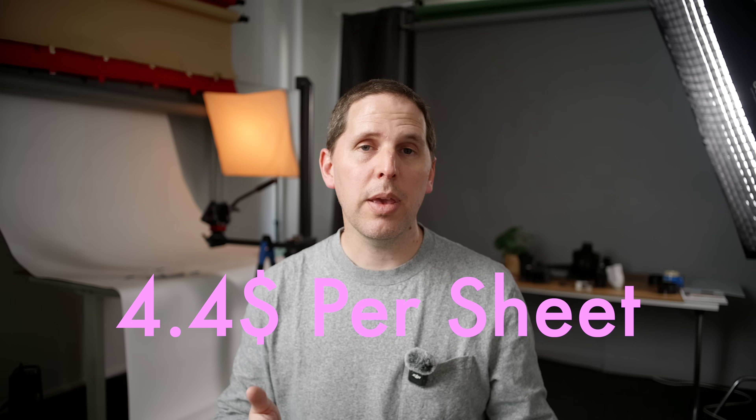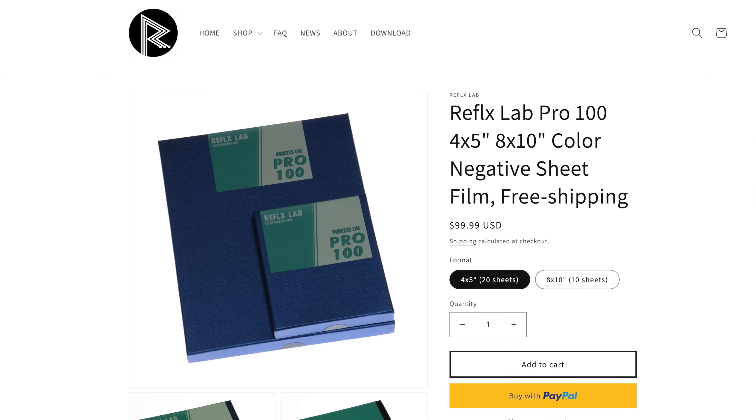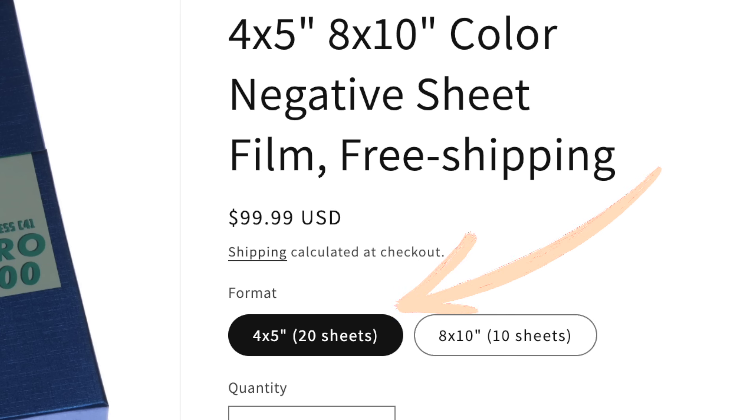You might think there are other affordable options out there. Reflex Lab is selling Aerocolor Kodak film that is not available for still photography unless it's through finishing partners. But that 4x5 Aerocolor is $100 US plus shipping for 20 sheets, which comes to around $5 plus shipping — so it's still a little more expensive.